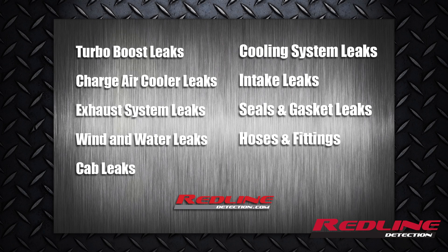Technicians are using HD PowerSmoke to find turbo boost leaks, charge air cooler leaks, exhaust system leaks, wind and water leaks, cab leaks, cooling system leaks, intake leaks, seals, gaskets, hoses, fittings, and a plethora of other components.